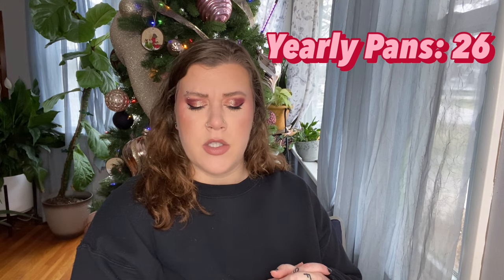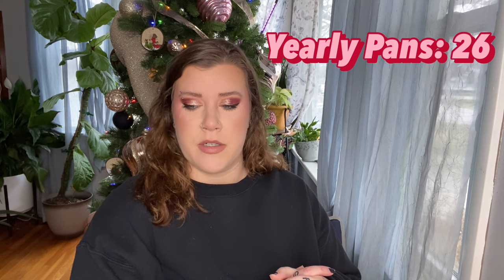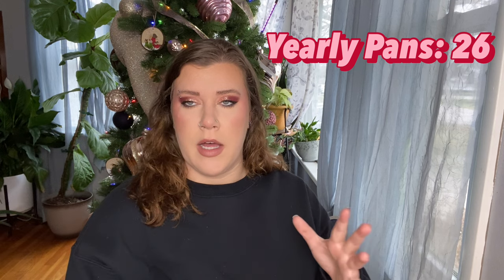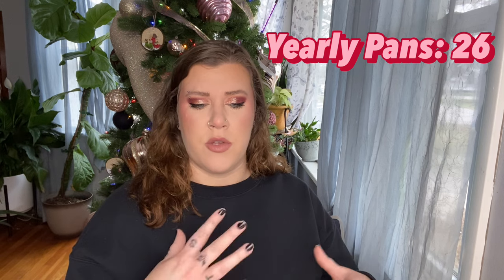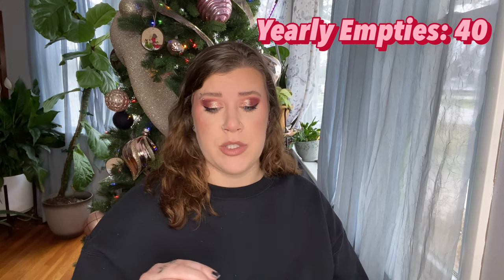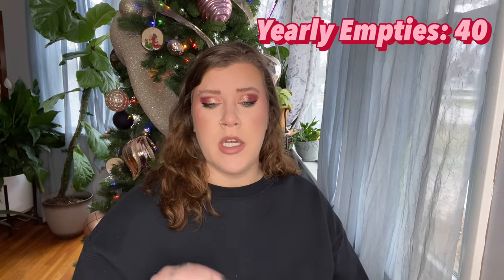My yearly pans this year was 26, which I think is lower than last year, but I'm not mad about it. Over the past two years on this project I've been able to give more love to my collection equally — rotating through what I have instead of hyper-focusing on a few products. I had 40 empties this year — I emptied 40 makeup products throughout the year — which I'm very happy about.